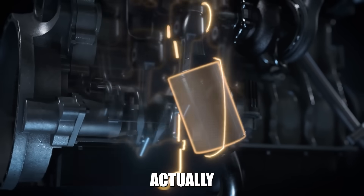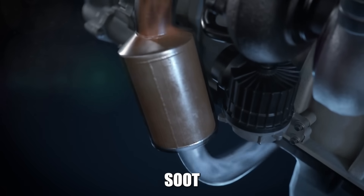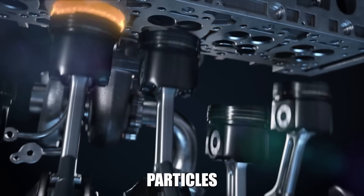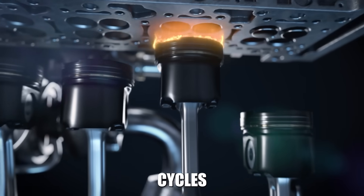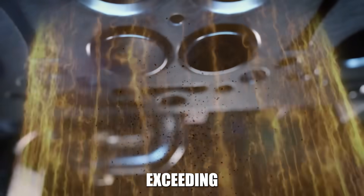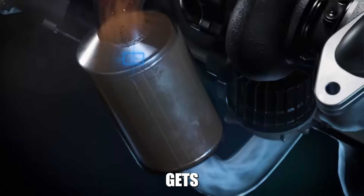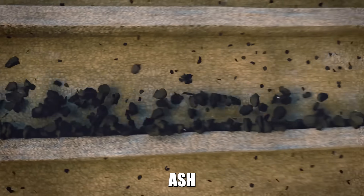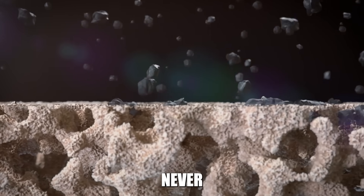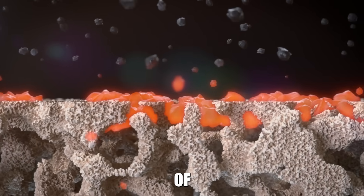Let's understand what's actually killing your DPF. Your DPF is essentially a sophisticated soot trap that captures tiny particles from your diesel exhaust. During regeneration cycles, it burns off this trapped soot at temperatures exceeding 1,100 degrees Fahrenheit, turning it into ash that gets blown out the exhaust. But here's the critical problem: each regeneration cycle leaves behind microscopic ash residue that gradually accumulates and can never be removed. This ash buildup is the natural cause of DPF death.